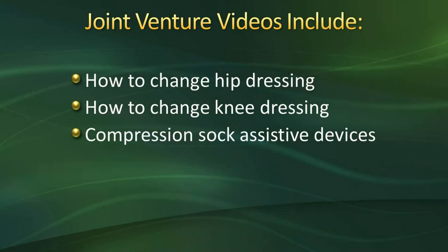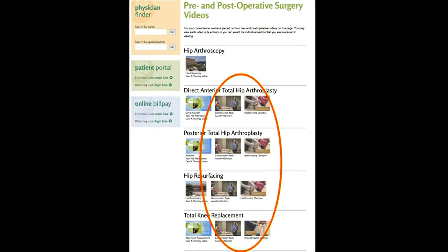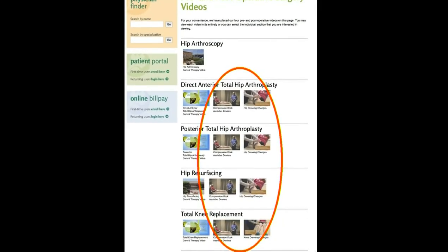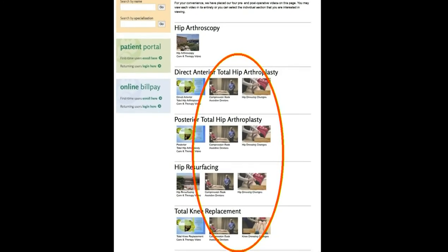There is also a video on our Oakleaf webpage that shows how to change a hip dressing and a knee dressing, and how to apply compression socks using an assistive device. We'll be reviewing this during class and will also go through all this information during your stay here after surgery.